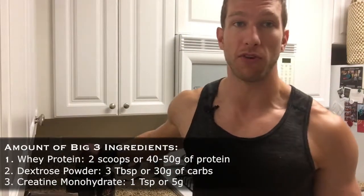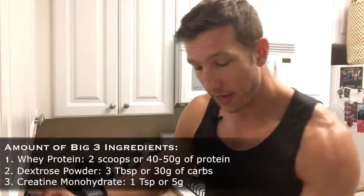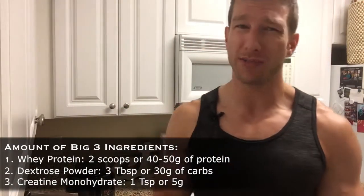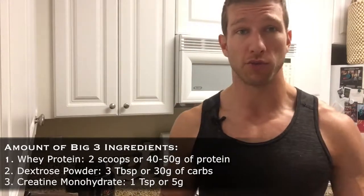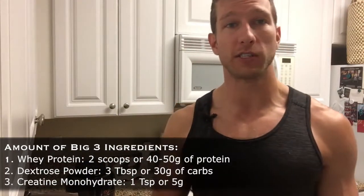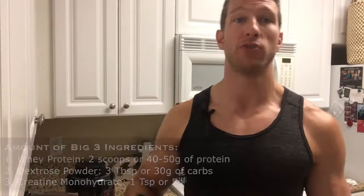I put two scoops of whey protein powder in — that's 46 grams of protein — and three tablespoons of dextrose powder, which is 30 grams of carbohydrates. That's not a ton; a Snickers bar has about 27 grams of sugar. I'm putting in just enough to get a nice insulin spike and start replenishing muscle glycogen. I'll be taking in a lot more carbohydrates later in the day to fully replenish and give my body everything it needs to recover from this workout.